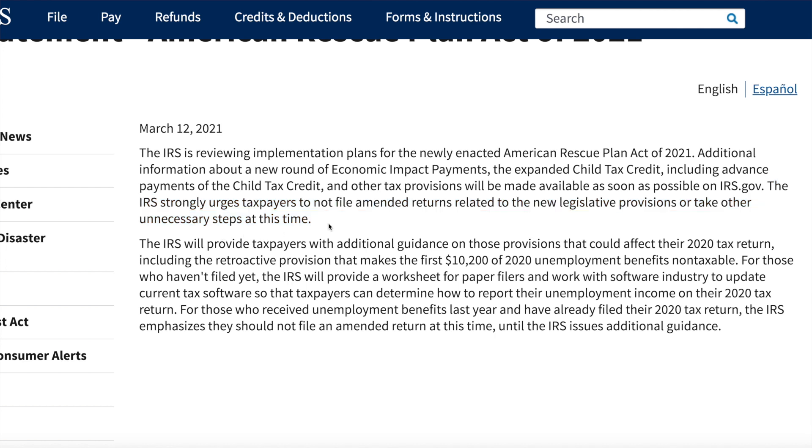The IRS strongly urges taxpayers not to file amended returns related to the new legislative provisions or take any other unnecessary steps at this time. That's the first thing they're saying: do not amend your tax return if you're trying to get either unemployment insurance tax-free, the child tax credit, or the stimulus checks. The IRS will provide taxpayers with additional guidance on those provisions that could affect their 2020 tax return, including the retroactive provision that makes the first $10,200 of 2020 unemployment benefits non-taxable.